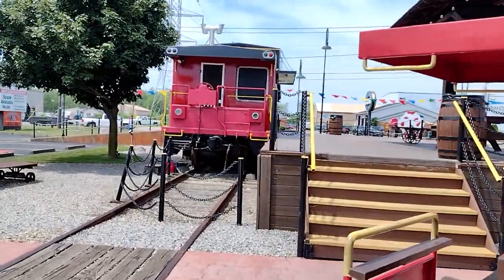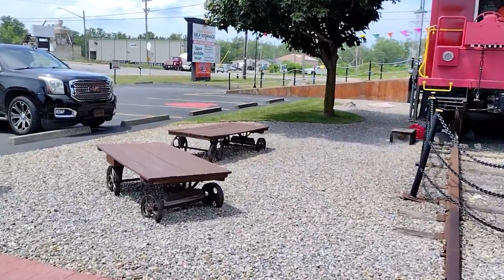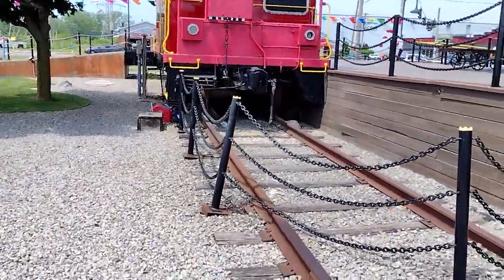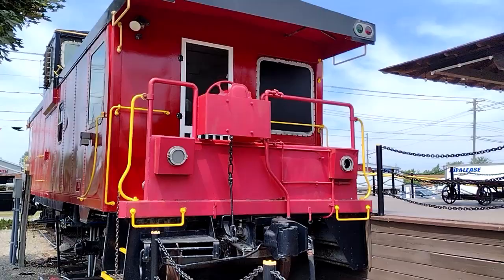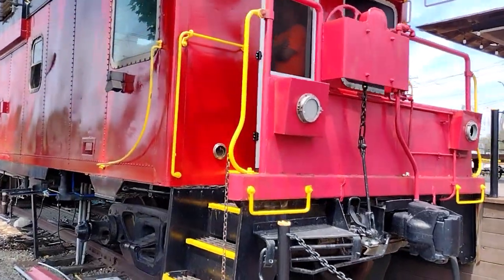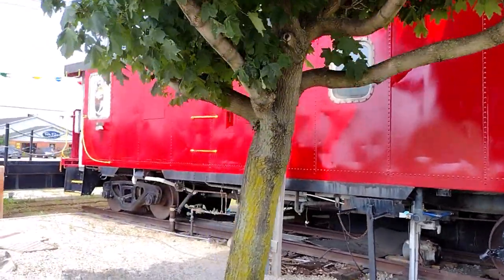You can walk around the back of it and check it out. There are some little carts here as well. I love the railroad tracks — if you watch my videos you'll see I've got a lot of train stuff, so this just kind of fits right in with all of it.